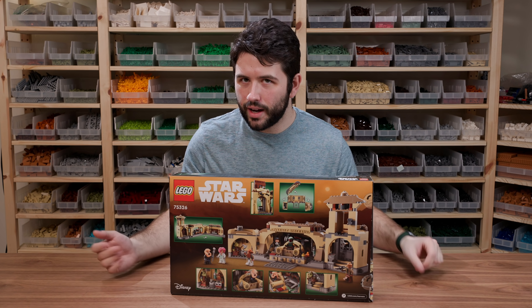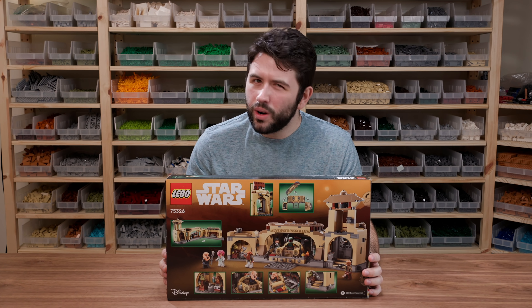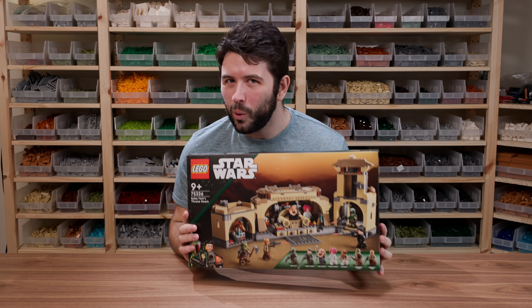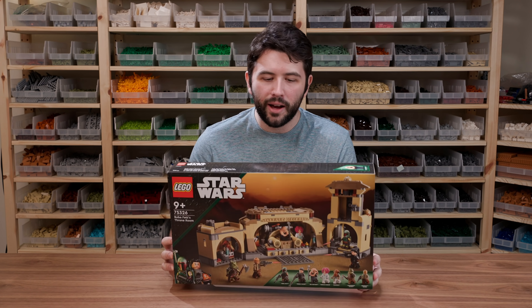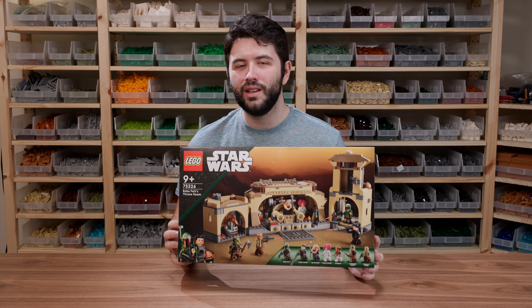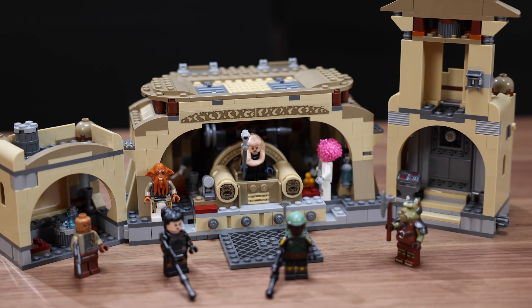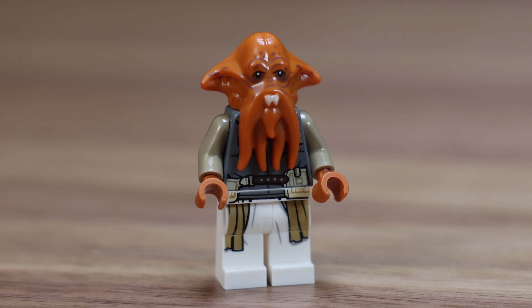Taking a look at the back of the box, you can see there is quite a lot of features, and what is technically Jabba's Palace. We haven't gotten a Jabba's Palace set since 2012, so it's been 10 years. Does this set hold up after 10 years? Before we get into the in-depth, I do want to thank LEGO for providing this set for review. I gotta say, this is definitely a better set than I was expecting, so that's a good thing.